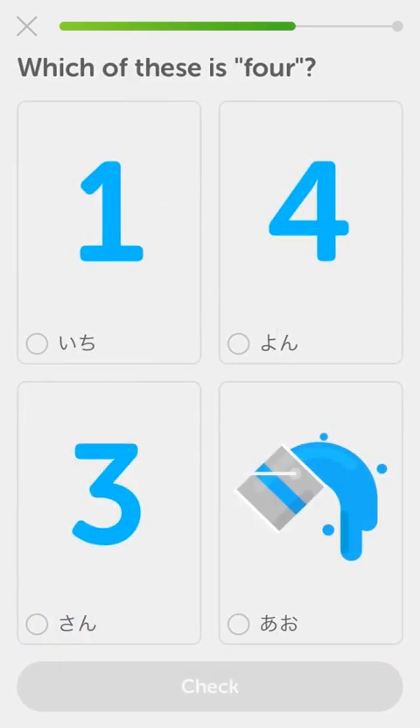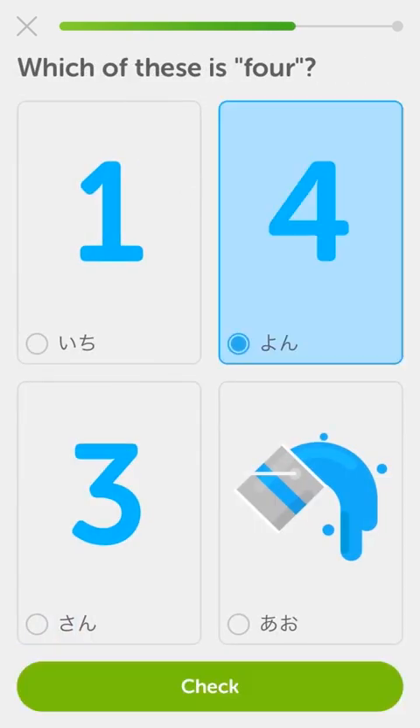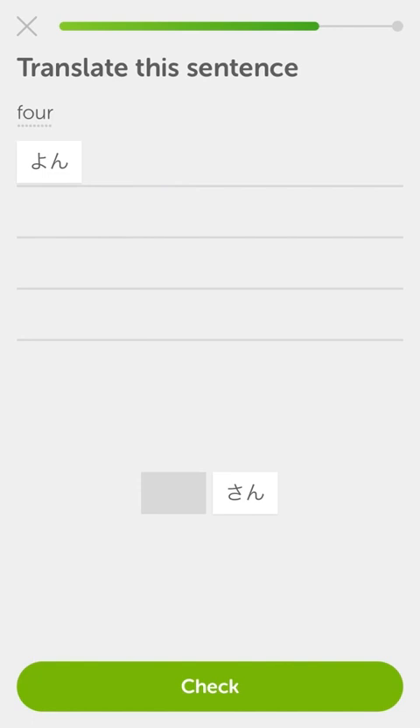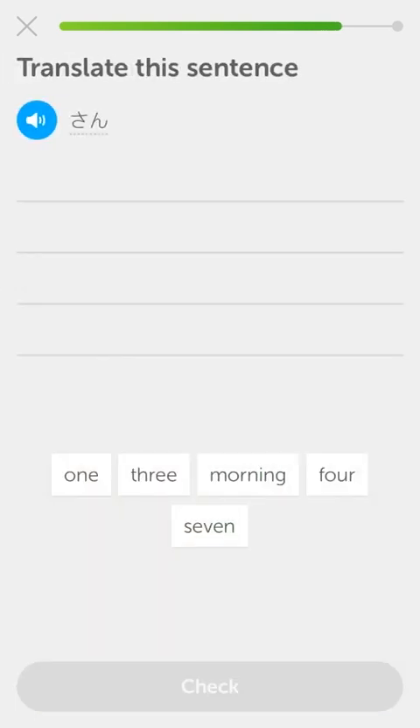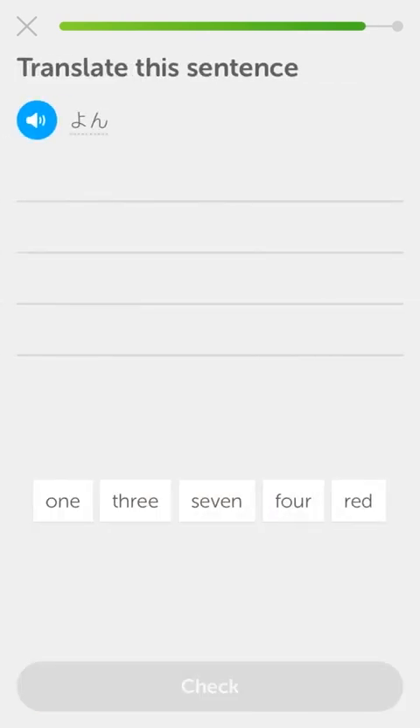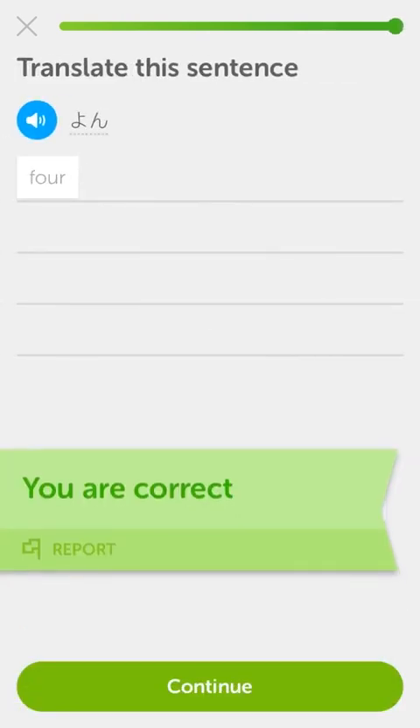That's 'yon' - four. And 'san' - that's three. Okay, this isn't bad. Yon is that one, which is four. I'm feeling pretty good - this isn't so bad. Maybe we'll just get through round one. I kind of just wanted to give a glance at it for people who are curious, because I've been curious, so we'll look at hiragana one and see how it goes.